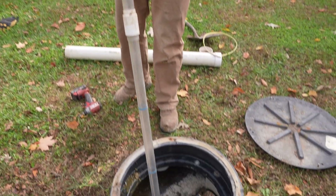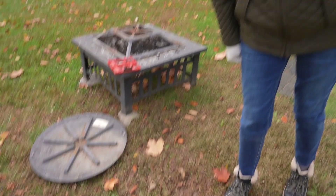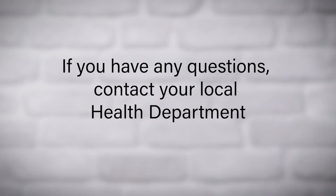Proper care for your septic system is essential for the health of your home and the environment. If you have any questions or need assistance, don't hesitate to reach out to a professional. For more information, contact your local health department.